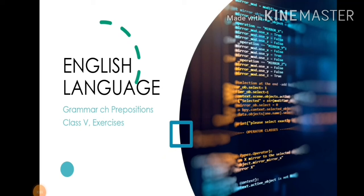Hello students, this is a video on English grammar and in this video I have given you some exercises from chapter prepositions. So, let us begin.